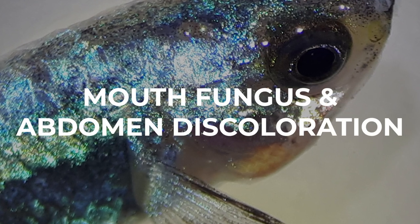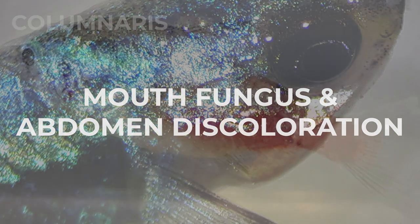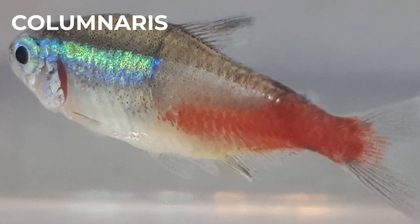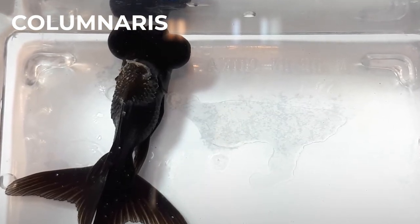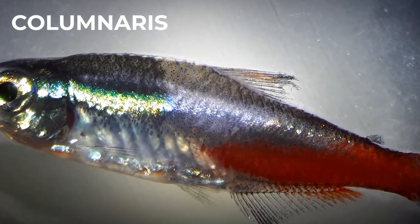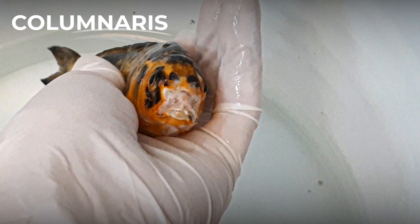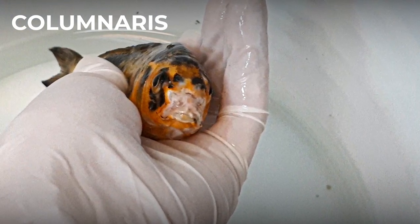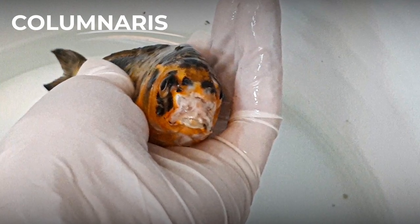Mouth fungus and saddleback discoloration are caused by Flavobacterium columnare. When the skin behind the dorsal fin changes color and becomes matted or opaque, and the shape of the discoloration resembles a saddle, it may indicate an outbreak of Flavobacterium columnare. A visually different appearance of columnaris is cotton-like growths on the mouth of the fish, which are often mistaken for a fungus.